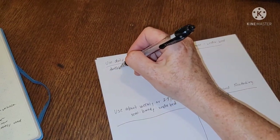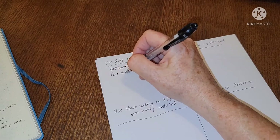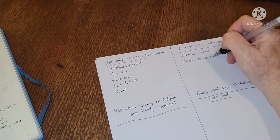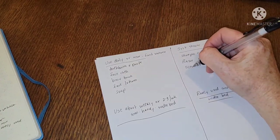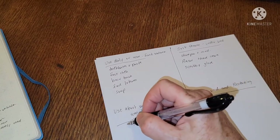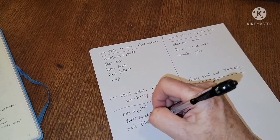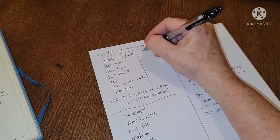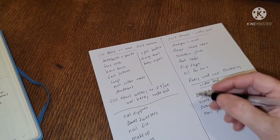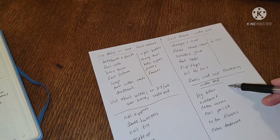Then I just write down everything I use — toothbrush and paste goes in daily, I'll need a face cloth. Some examples of stuff I use about weekly or a couple times a week would be nail clippers.